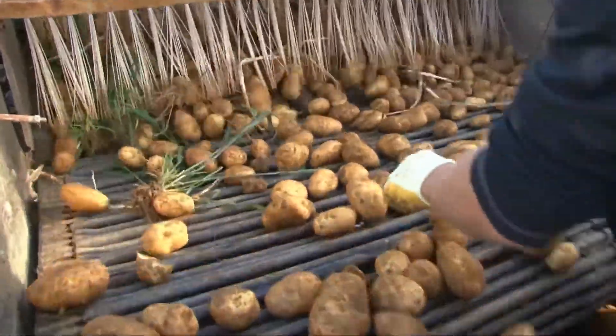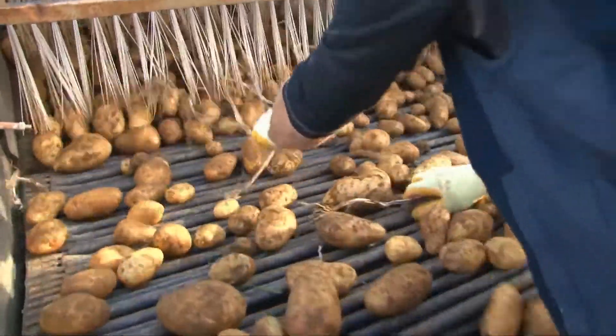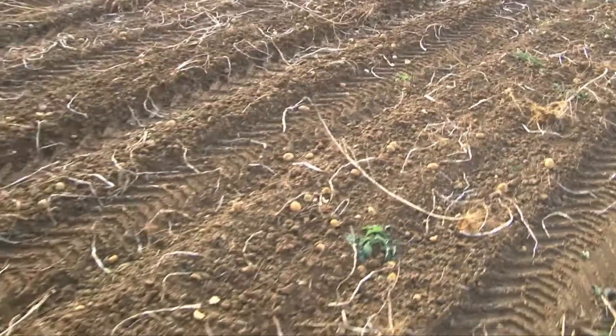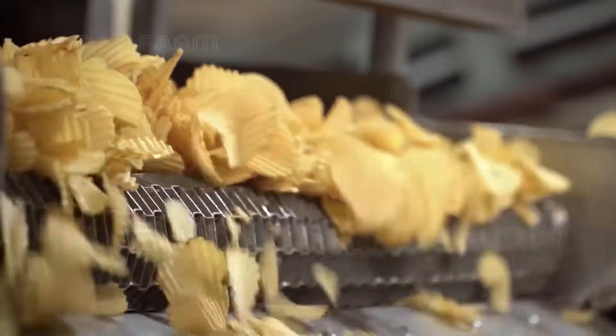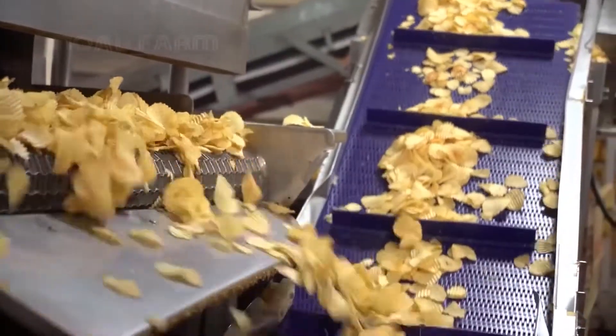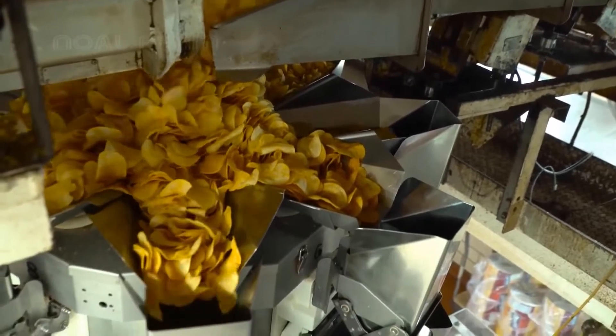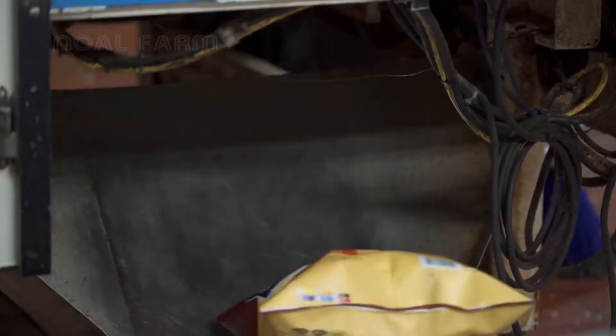Do you know that potatoes are the third main food in the world after rice and wheat? In America and Europe, potatoes are one of the favorite foods. Usually, potatoes are cooked by boiling, mashed, baked, or made into a dry kind of snack.